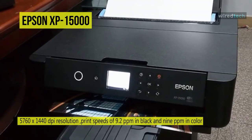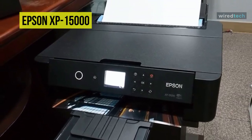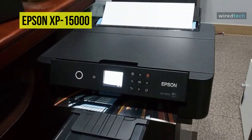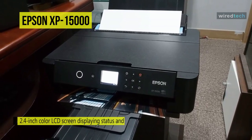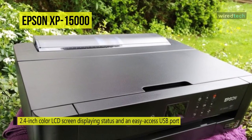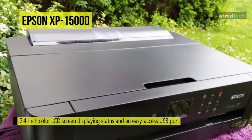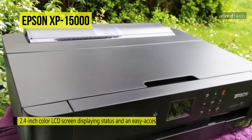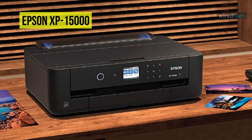This includes a 50-sheet rear feed that can handle thicker paper types and a 200-sheet front tray that supports automatic duplexing. It is effortless to use with a 2.4-inch color LCD screen displaying status and an easy-access USB port for direct printing. Additionally, while more conventional USB 2.0 and Ethernet connections are present, it features built-in Wi-Fi for a wireless setup and access to many mobile printing protocols.